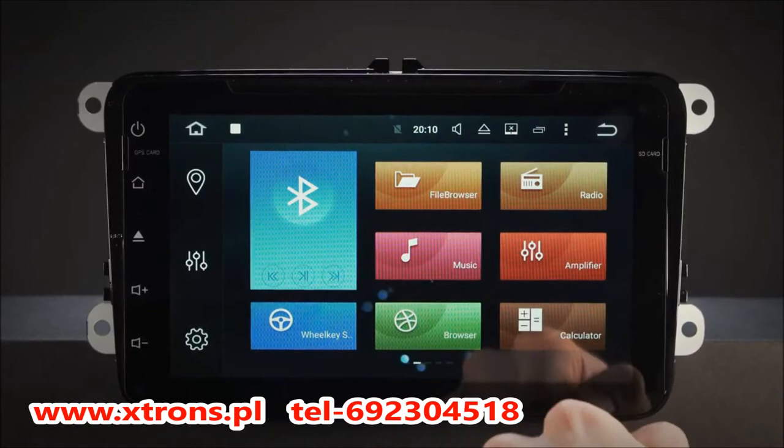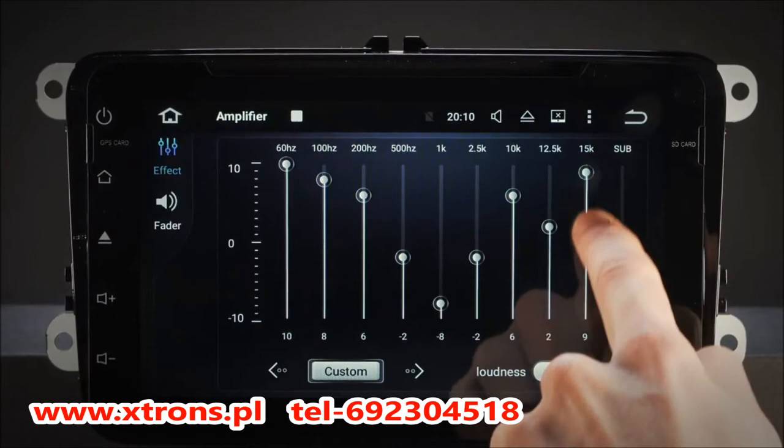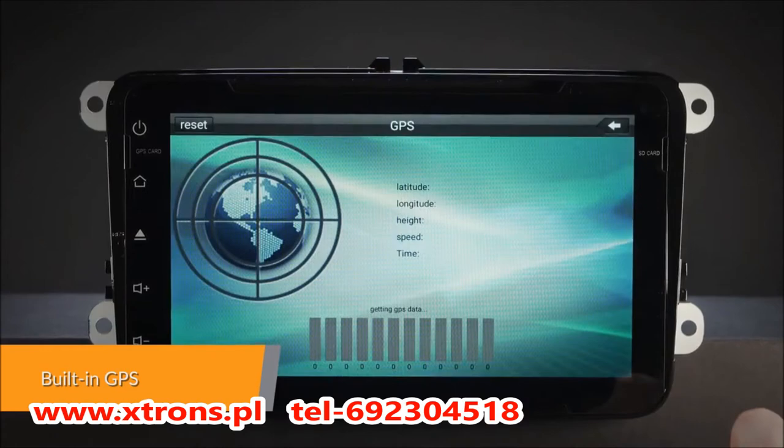The onboard 32GB ROM with 2GB RAM allows you to download your favourite apps such as navigation, games, videos and much more, and use them simultaneously. It supports various Android navigation software including iGo 8, Google Maps and more.